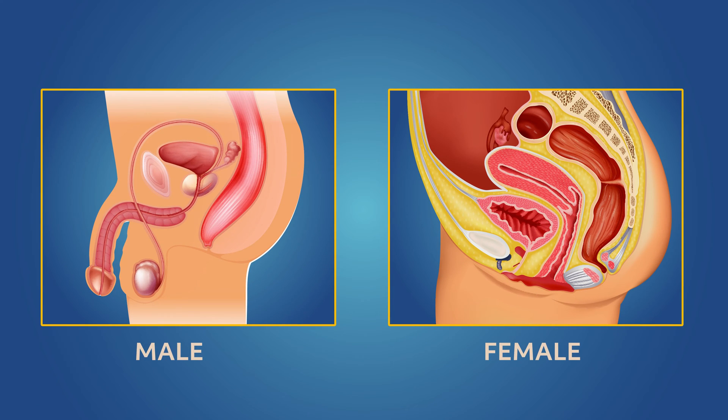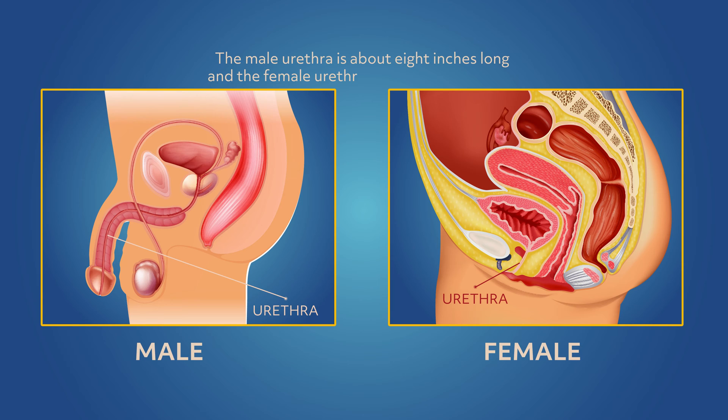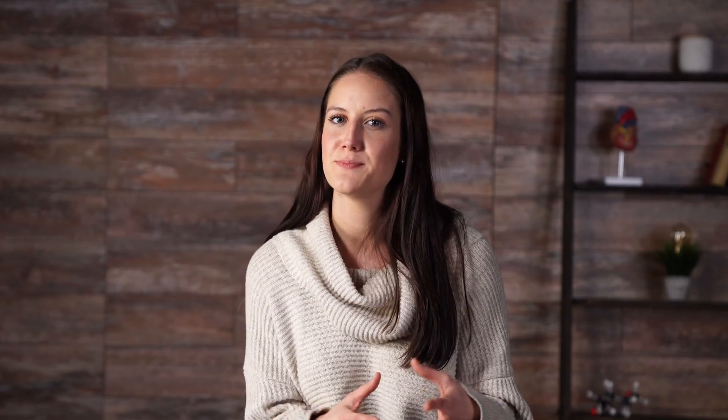Now we'll discuss the urethra. Males and females each have a urethra, and each has many similarities and some differences. In both males and females, the urethra carries urine from the bladder out of the body. In males, the urethra travels through the penis, providing an exit for urine as well as semen, thus playing a role in reproduction. In females, the urethra carries urine only, and exits the body between the clitoris and the vagina. The male urethra is about 8 inches long, and the female urethra is about 2 inches long. That shorter distance means bacteria have a shorter path from the urethral opening to the bladder, which is why women get so many more urinary tract infections than men.